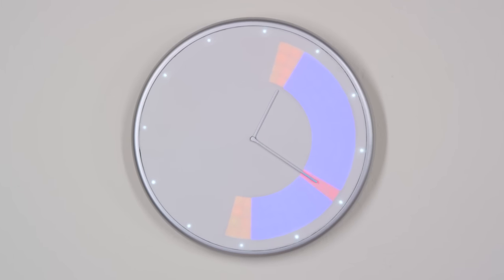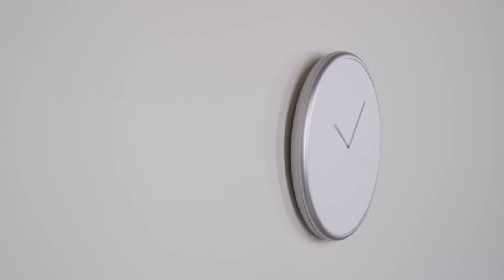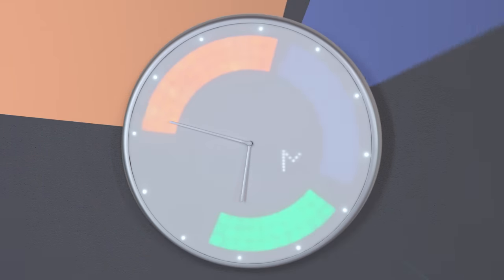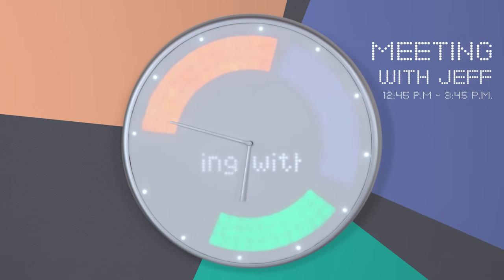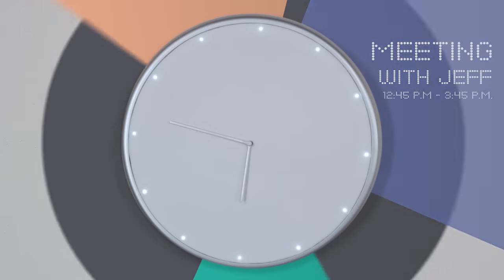Glance Clock's brightly lit LEDs represent information you choose to see ahead of time. It tells you who's calling, gives you reminders, shows you the weather, and displays your schedule by showing you all your appointments, meetings, and events in different colors, so you know exactly how your day is laid out.